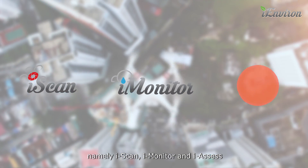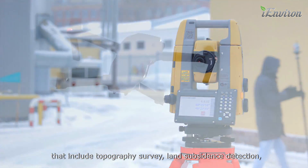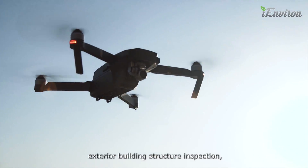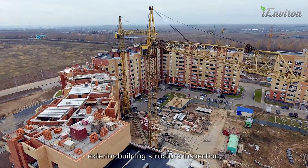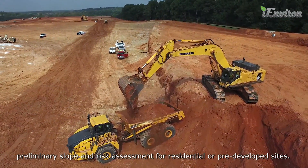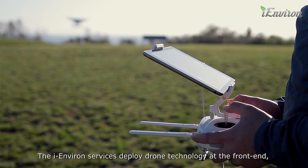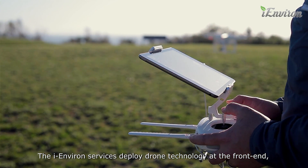Namely, iScan, iMonitor, and iAssess — which include topography survey, land subsidence detection, exterior building structure inspection, air quality and weather monitoring, and preliminary slope and risk assessment for residential or pre-developed sites.